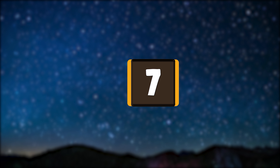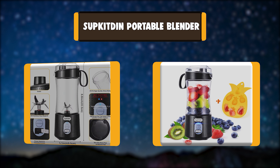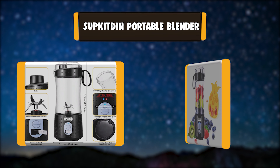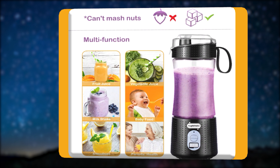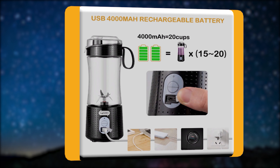Number 7: Subkit-Din Portable Blender. The juicer extractor is designed with 6 PCs 304 stainless steel blades and a strong power system, pure copper motor, quick speed and long life, which can effortlessly make fruits and vegetables into a smoothie within 1 minute. Easy to go.